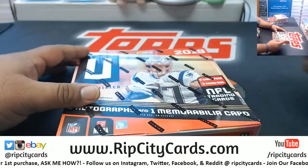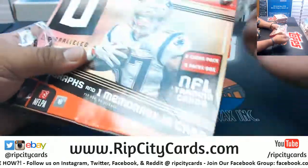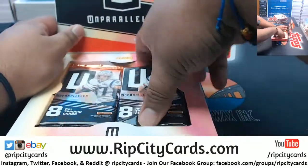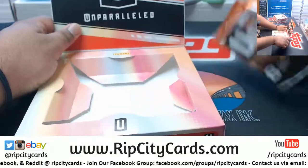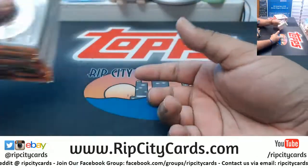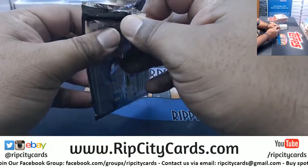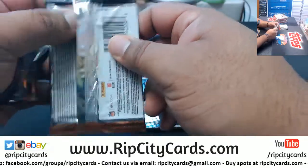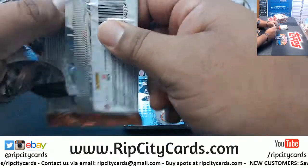All right, here we go. Good luck, eBay folks. The eBay break started at 5 o'clock but I started streaming at 4 o'clock today. Our store break filled before 5 o'clock, so I did that first. And I'm doing the eBay break now.